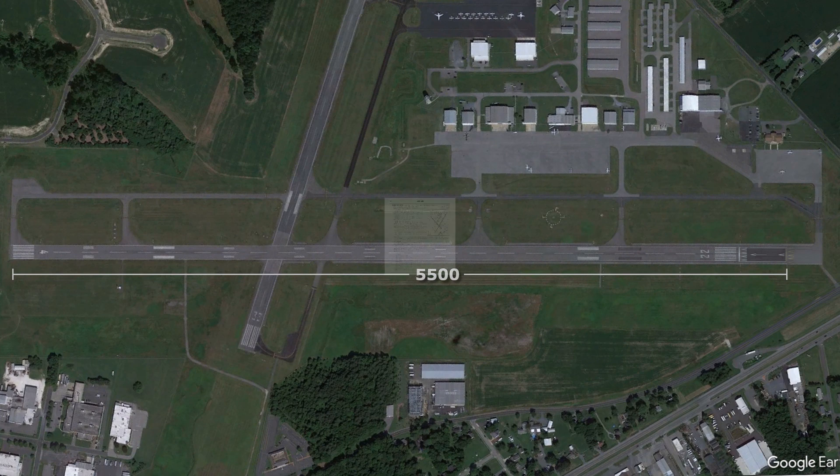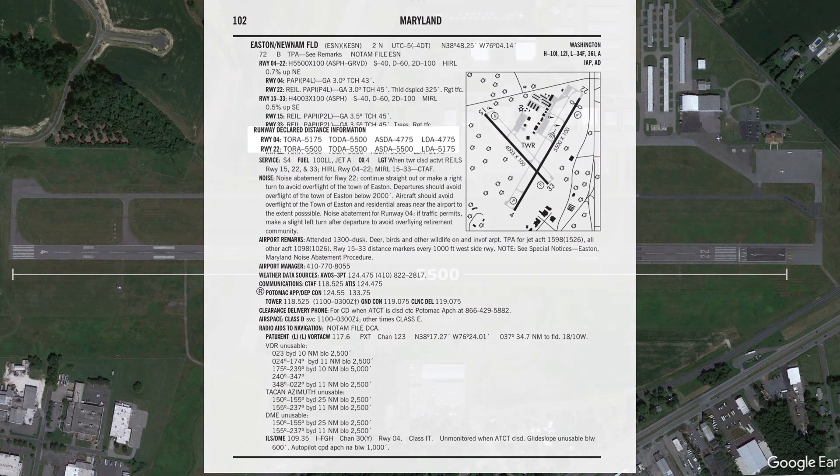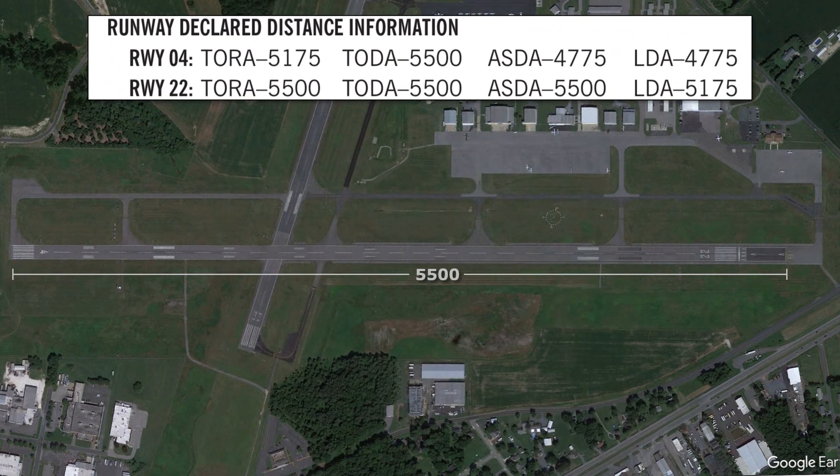This can be found in the chart supplement for most larger airports underneath the runway information section. These are the runway declared distances. Let's start by looking at the distances for runway 4. First, we have 5,500 feet of takeoff distance available, TODA.